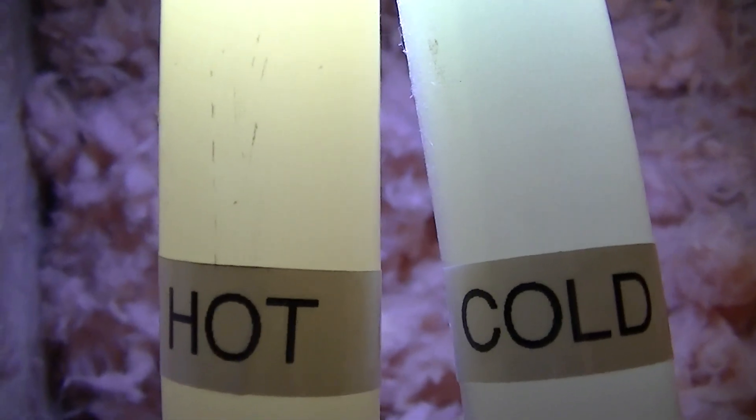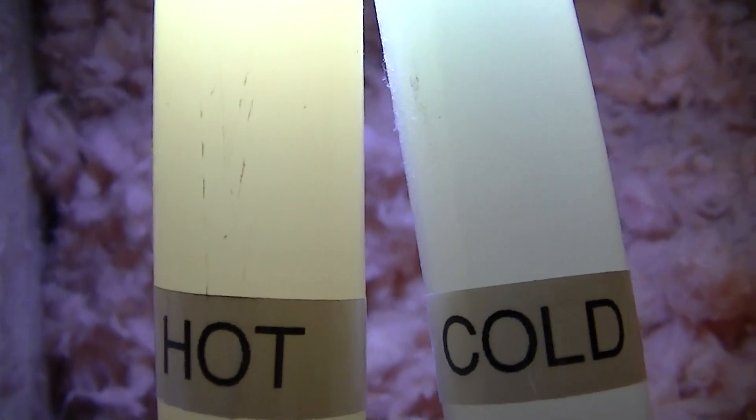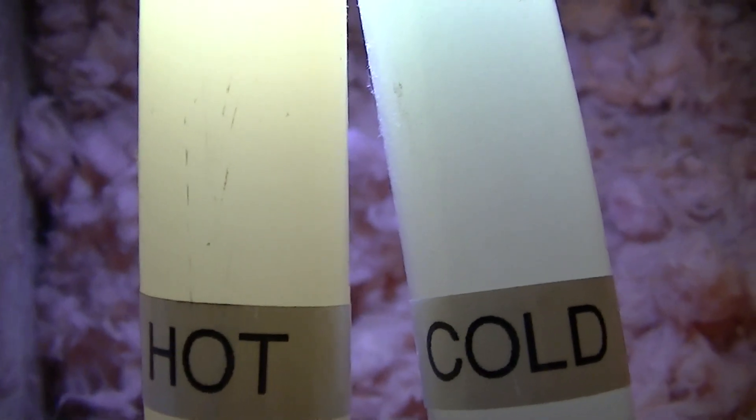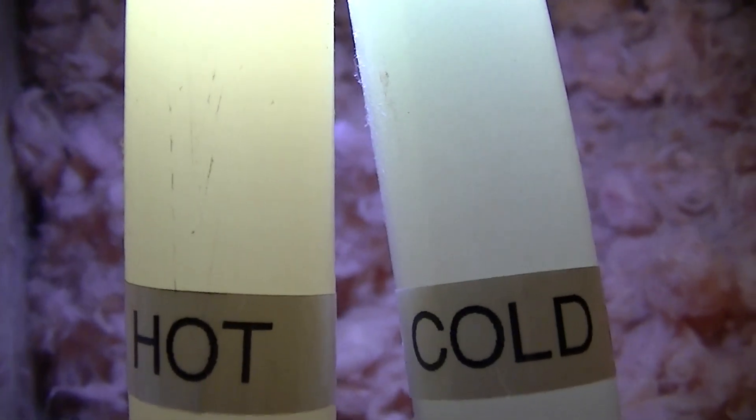It may be showing accelerated aging and has gone yellow, or it may have mould inside it. I'm not sure which situation is the case in this pipe.